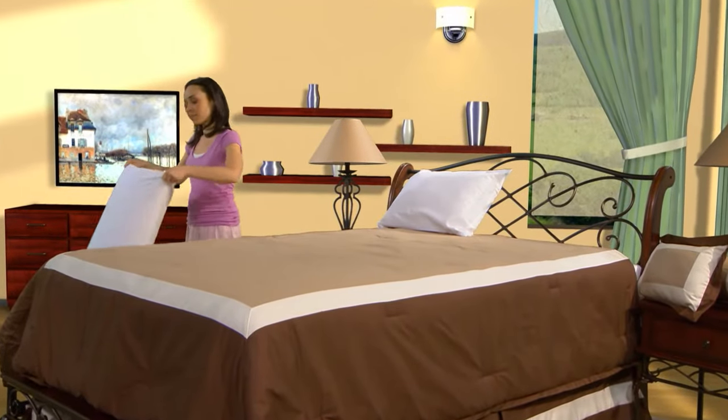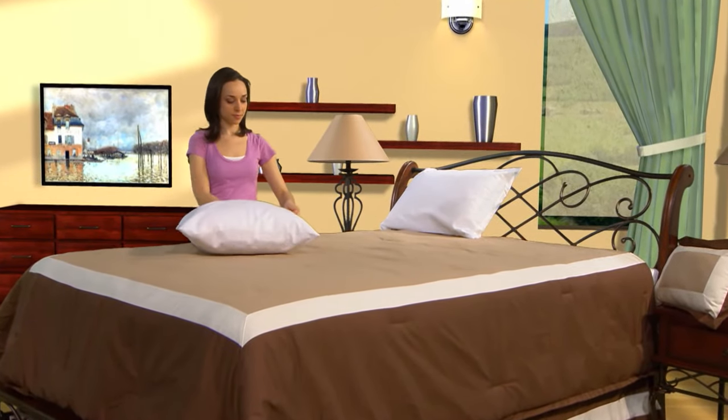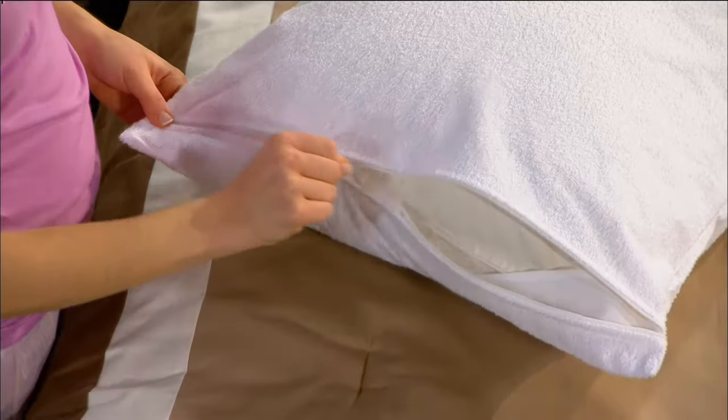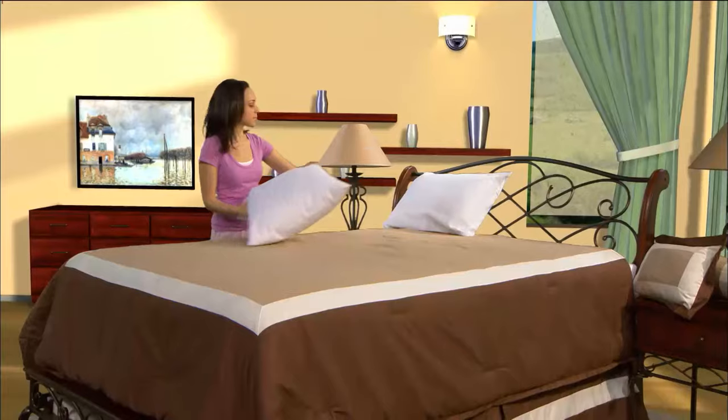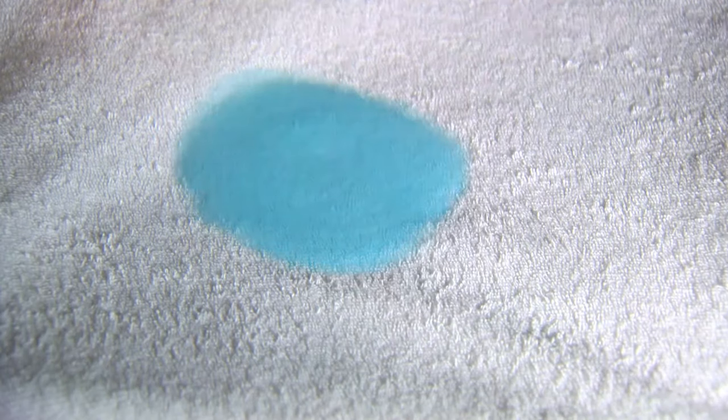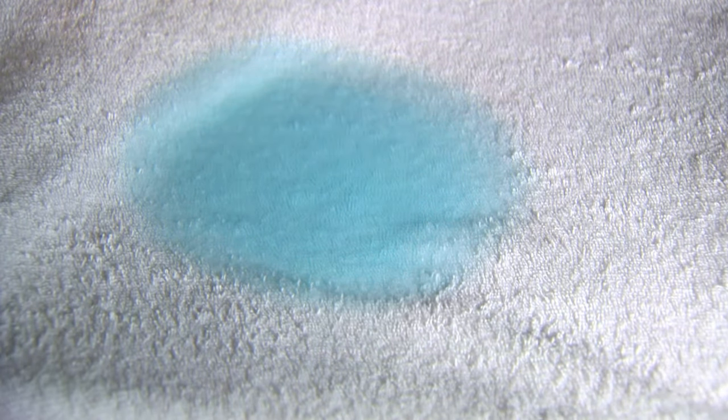Millions of allergy sufferers will appreciate the benefits of having a healthier sleep zone by using Protect-a-Bed's AllerZip pillow protectors. These unique pillow protectors provide a cool, comfortable place to lay your head with their cotton terry surface. They are fully absorbent while creating an allergen-free sleeping environment.